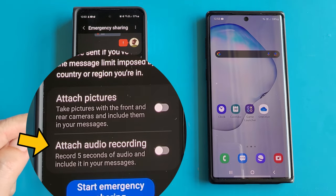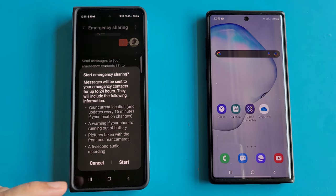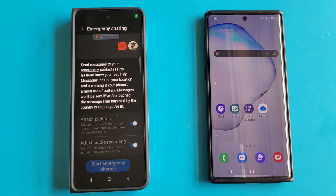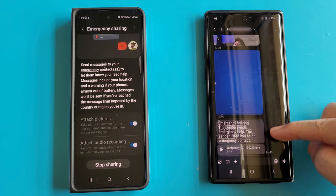We can also choose to send 5 seconds of audio during the emergency. Let's enable both of them. When we start the process of emergency sharing, over the next 24 hours the phone will send the phone's location, low battery warning, photos from the front and back cameras, and a 5-second audio recording. Let's test this out — my Galaxy Note 10 should now receive the emergency sharing notifications. And here they come: the two photos from the cameras, 5 seconds audio, and a Google Map location.